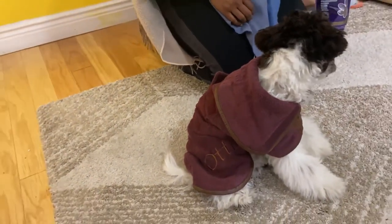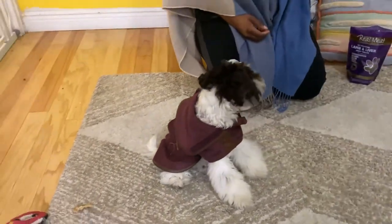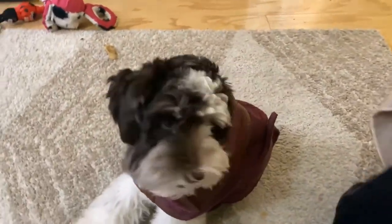You want another treat? Hey, look at you — anything for a treat. You're so regal. Of course you deserve treats — a regal boy in his beautiful robe.